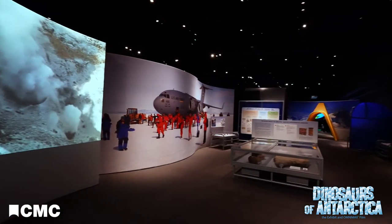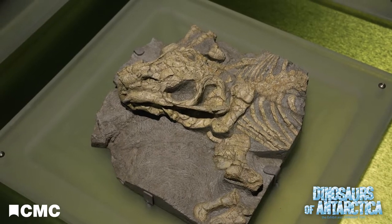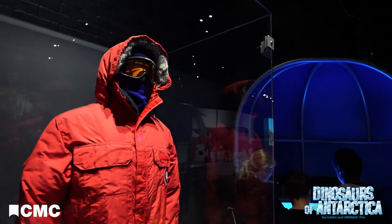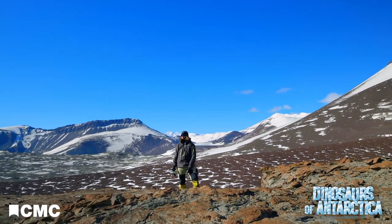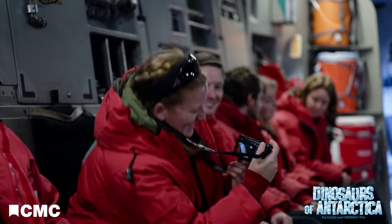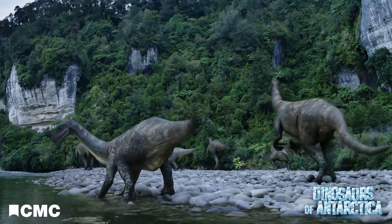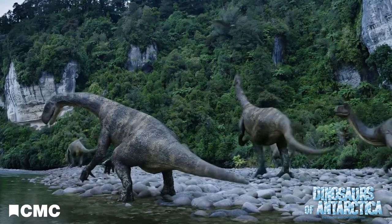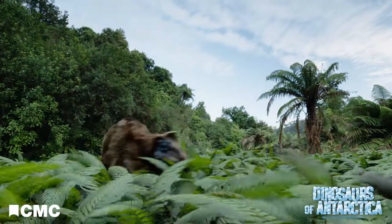In the exhibit, of course, we get to see some of the fossil artifacts that have been brought back over the years from Antarctica, and we get to learn about what it's like to visit Antarctica. But in the Omnimax theater, we really take that to the next step. We get to experience not only what it's like to be in Antarctica — we get to feel everything but the cold and the wind — but we also get the opportunity to immerse ourselves in the environment of the dinosaurs with the dinosaurs all around us.